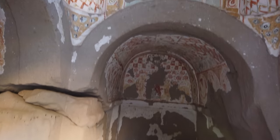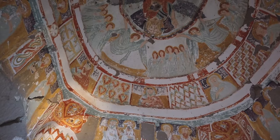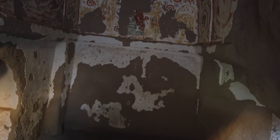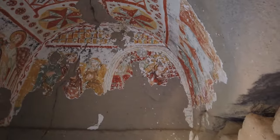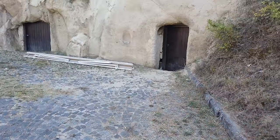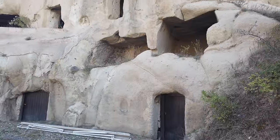Here we are again in another one of the churches with the paintings on the ceiling depicting Biblical scenes. And here it looks like some of them are still being utilized, having wooden doors put in them, possibly for storage.